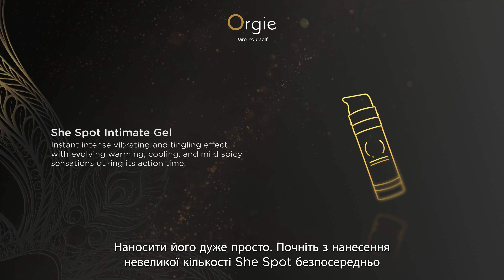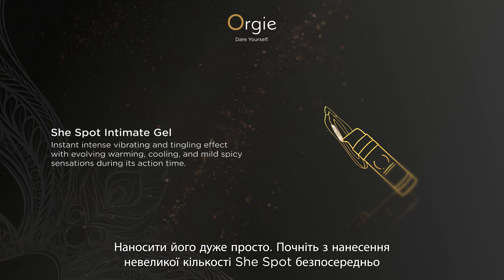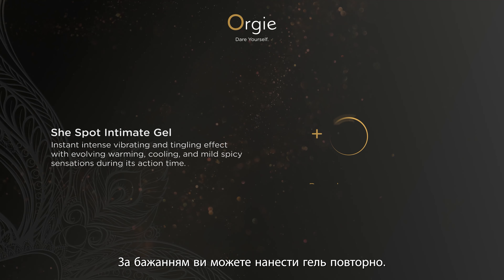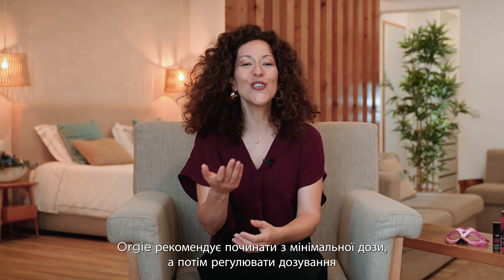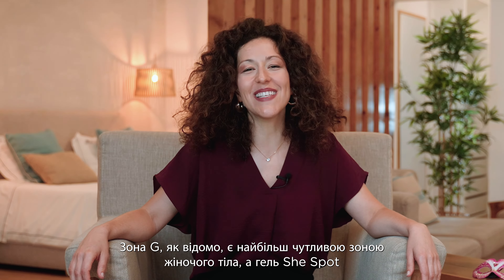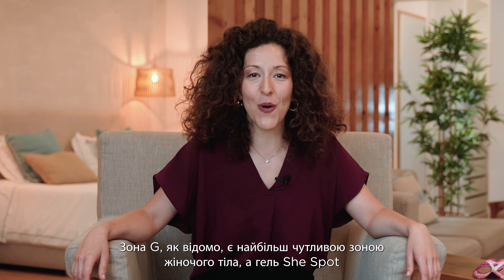It is very simple to apply. Start by pumping a small amount of She-Spot directly on and around the vulva. You can reapply if desired. Orgy recommends starting with one pumped dose and then adjusting the dosage according to what feels more arousing and yet comfortable for you.